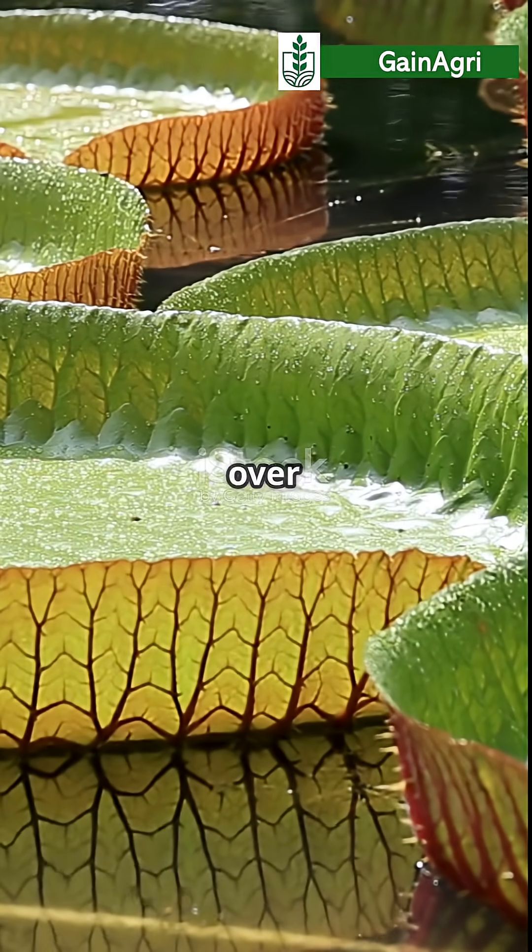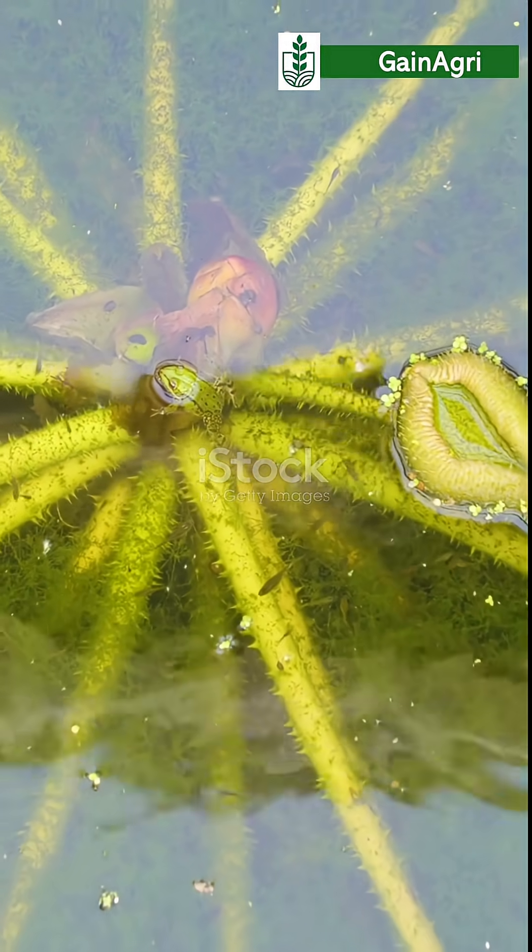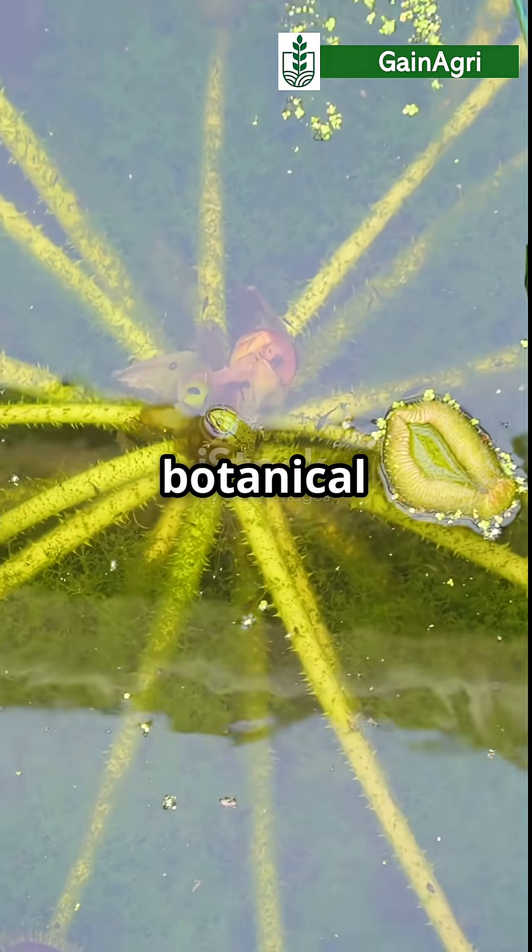Its giant leaves can grow over 3 meters wide, strong enough to support up to 65 kilograms, thanks to ribs and air pockets underneath. It symbolizes botanical strength and beauty.